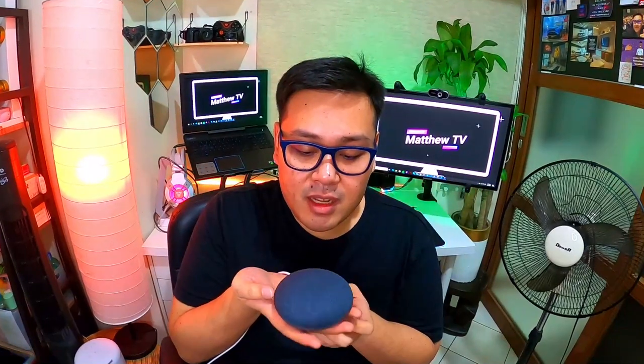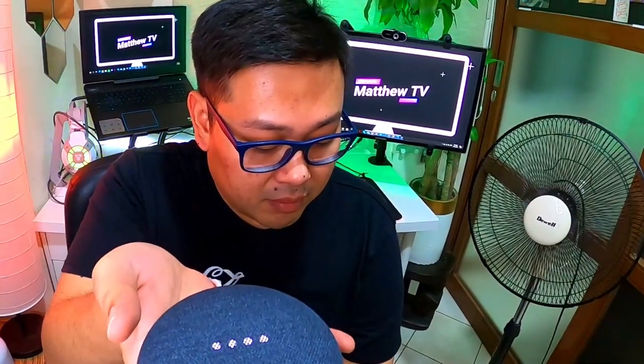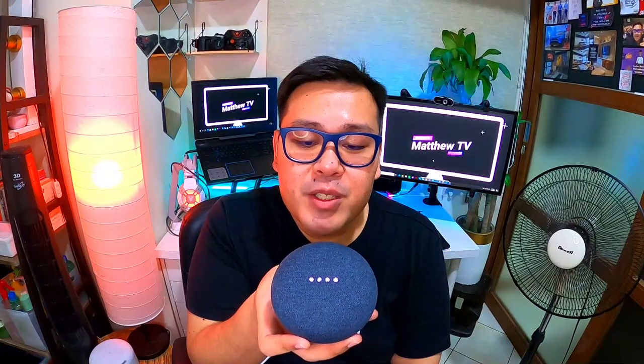Here's my Google Mini. Hey Google, turn on the electric fan. [Google: Turning on the bedroom electric fan.] Hey Google, turn off the bedroom fan. [Google: Turning the bedroom electric fan off.]